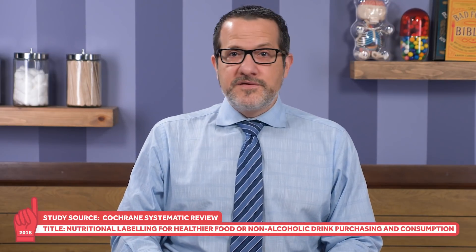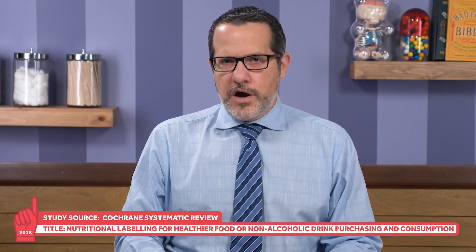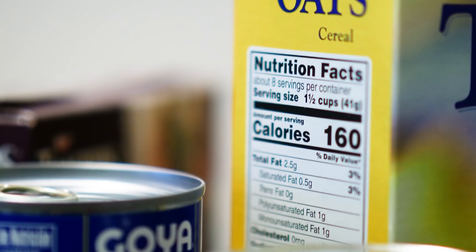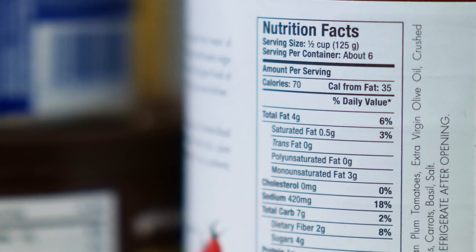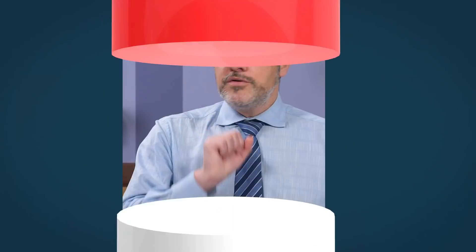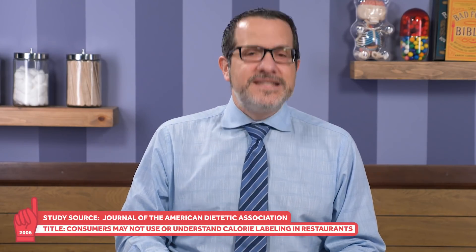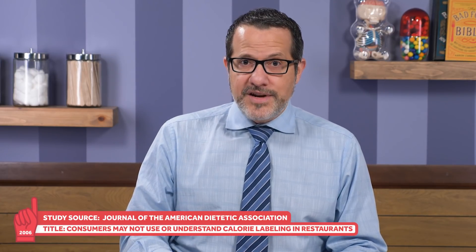Including calorie counts on restaurant menus is sadly not very effective, as we've discussed before. In addition, a 2018 meta-analysis examining the impact of single food or drink labeling also did not reveal a statistically significant difference in overall energy intake. Data suggest that while the average consumer is familiar with calories, fat, sugar, and other items generally listed on nutrition labels, they report more difficulty understanding the relationship between calories and energy balance. A 2006 survey reported that of the 48 to 66% of people who even considered food labels, up to 36% of them did not have knowledge of daily calorie needs.